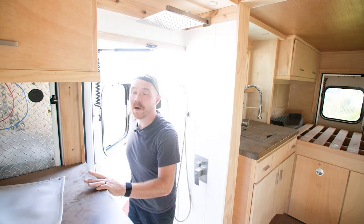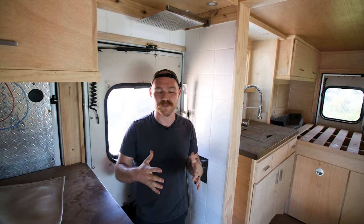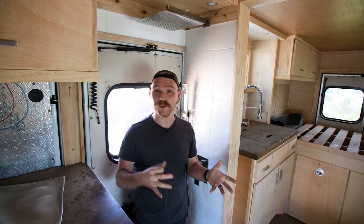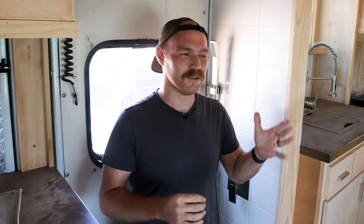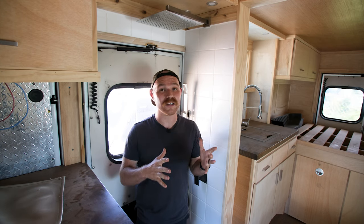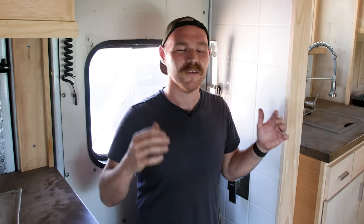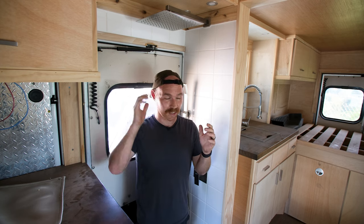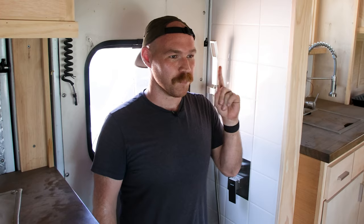We all know how important space is when it comes to a tiny home, and finding a place for every little thing can be really difficult. Depending on the vehicle you choose, it's going to allocate those different things to different places. In an ambulance, a lot of times it's a lot smaller than a full size school bus. So in this particular build, finding places to put things was a little tricky.